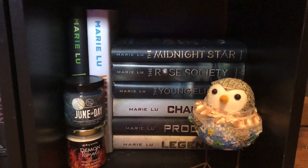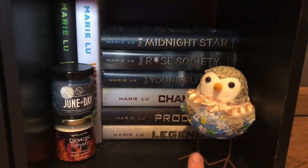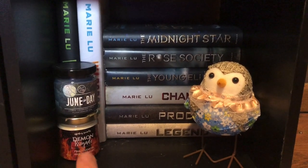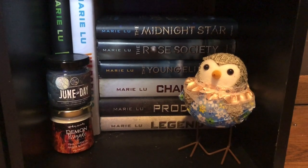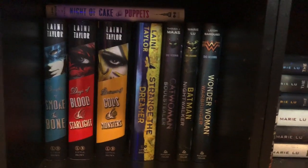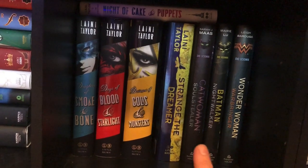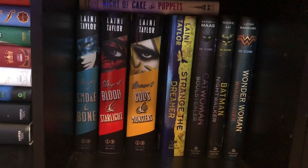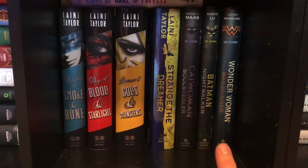Now it's going to get really hard because we're down at the bottom. This is just my Marie Lu shelf — I have all my Marie Lu books here, some candles. This one's for Warcross and that one's for the Legend series, which I haven't actually read yet. And then this cute little bird. Moving over — this is my Laini Taylor books. And then I have the DC Icons series; I only have the three that I'm actually interested in. I have those here as well.